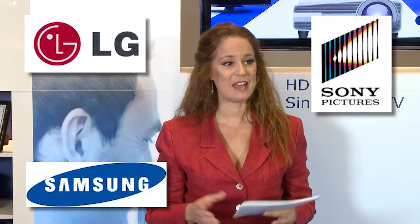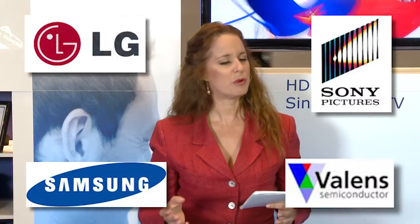The HDBaseT Alliance is a cross-industry alliance that was formed by LG Electronics, Samsung Electronics, Sony Pictures Entertainment, and Valens Semiconductor to promote and standardize HDBaseT technology.